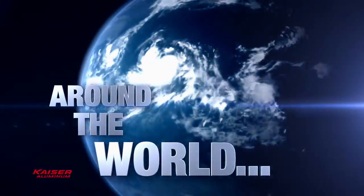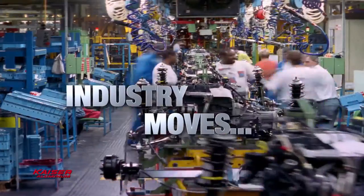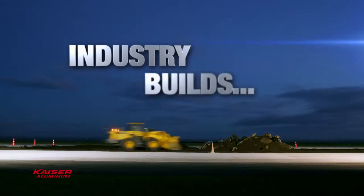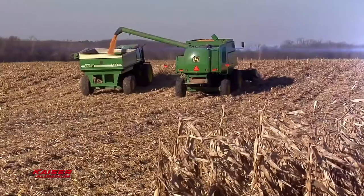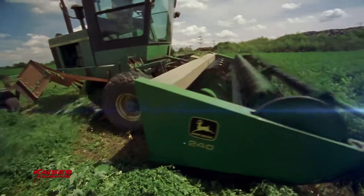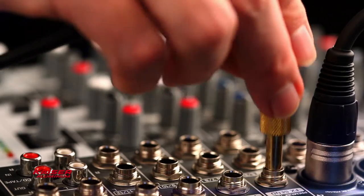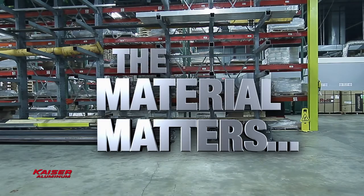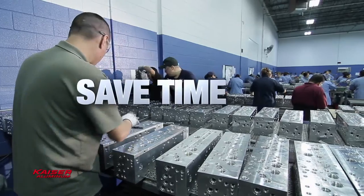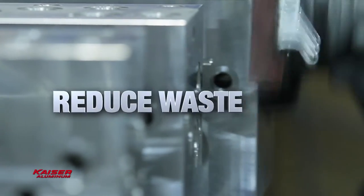Around the world, industry moves, industry builds, industry grows — industry connects with Kaiser Aluminum because the material matters: to reduce costs, save time, increase efficiency, and reduce waste.